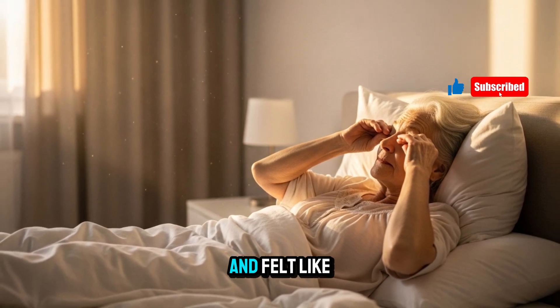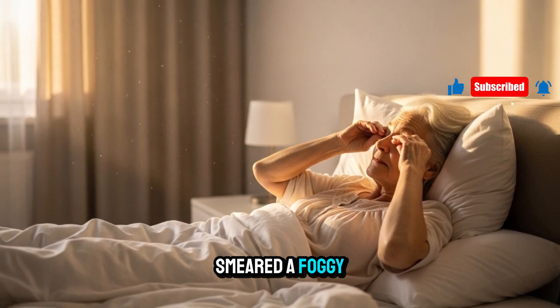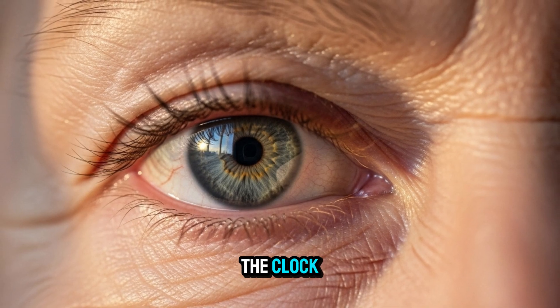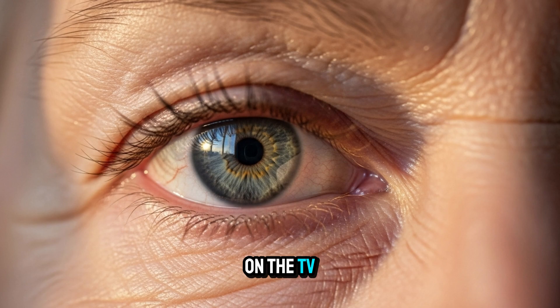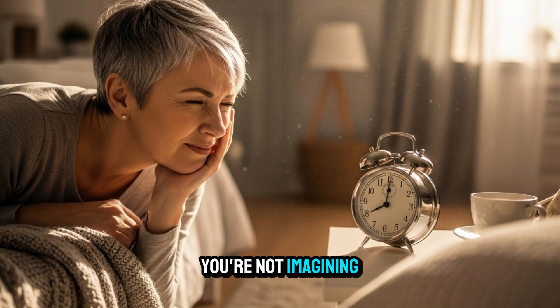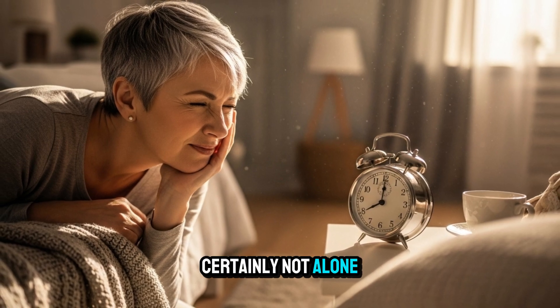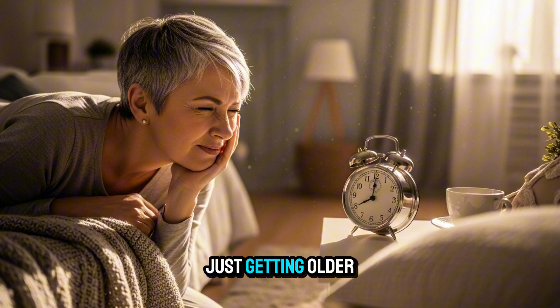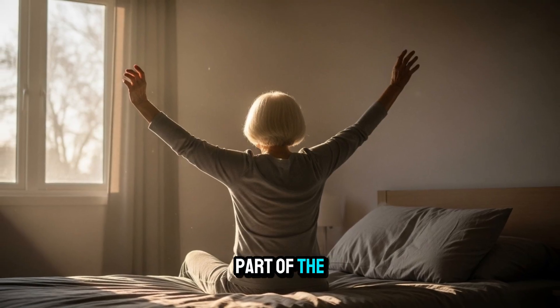Have you ever woken up in the morning and felt like someone smeared a foggy film across your eyes? Like you're squinting just to read the clock, or the faces on the TV look a little softer than they used to? You're not imagining it, and you're certainly not alone. Many of us over 60 chalk it up to just getting older, but that's only part of the story.